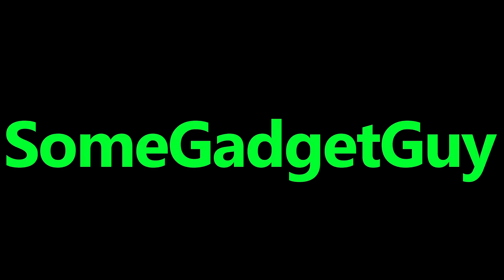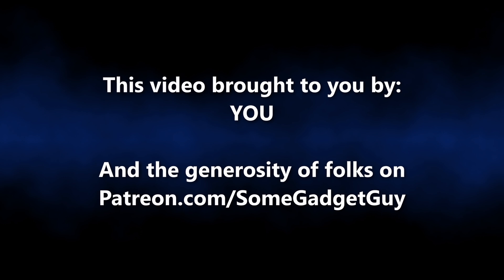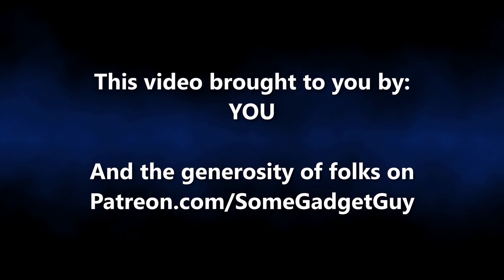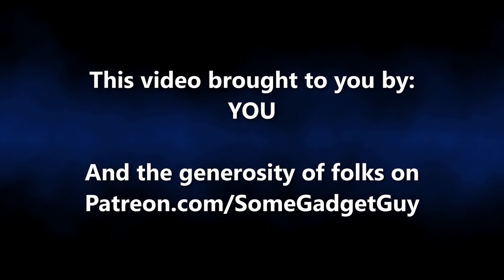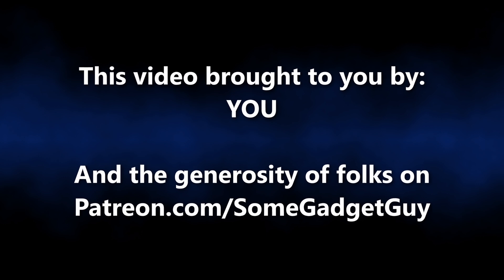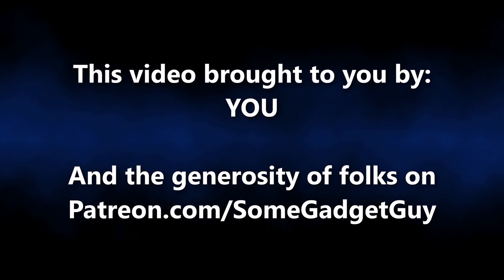Well, it is a decent little bucket of compute power. Hey, this episode of Some Gadget Guy is brought to you by viewers like you — all the folks who share content on social media and the incredible generosity of my patrons at patreon.com/somegadgetguy. More info on those awesome nerds later in the video.